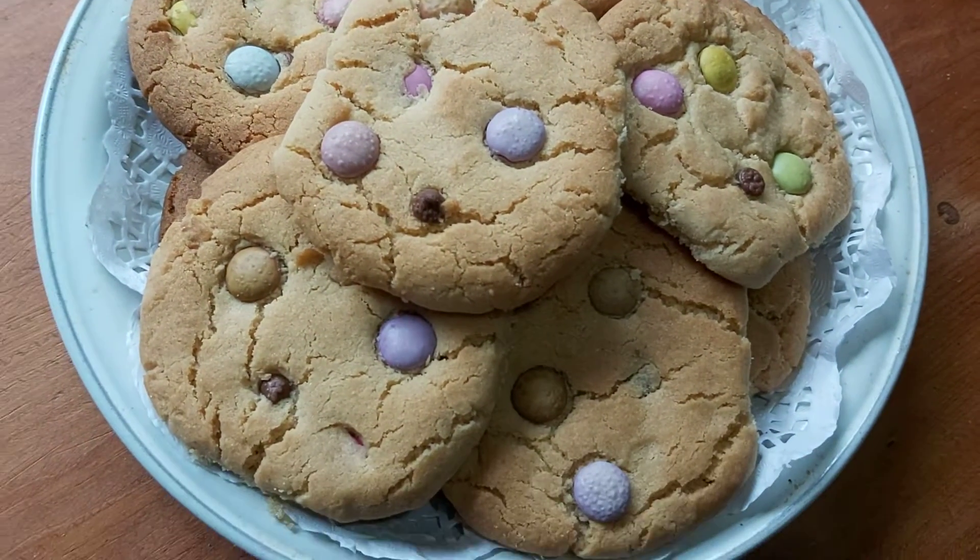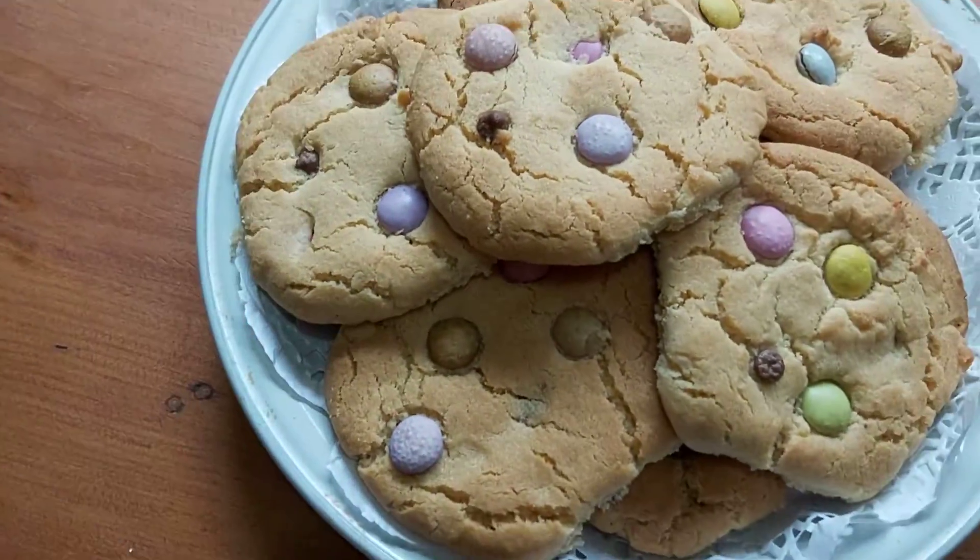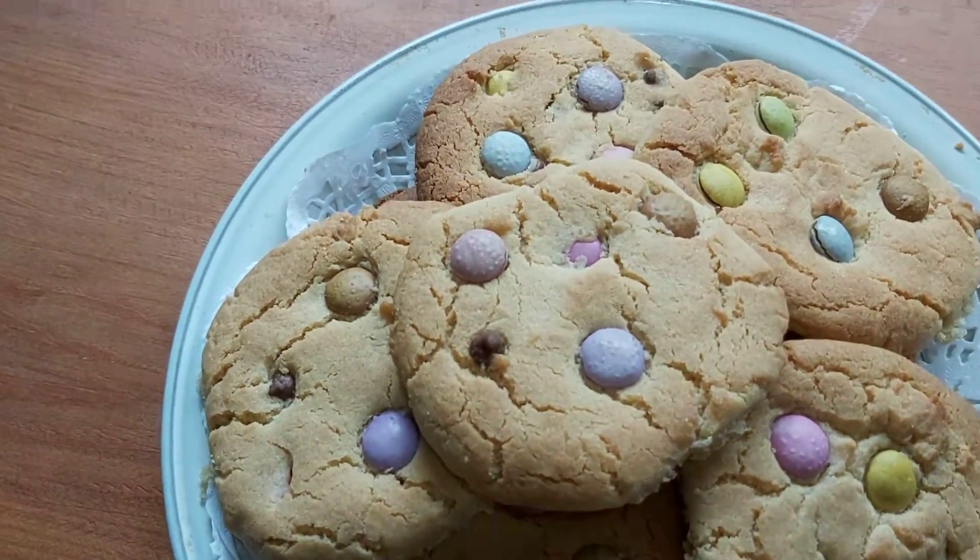Look how well they're made. Absolutely incredible, incredible details. Some wonderful smarties in them, wonderful big thick smarties.